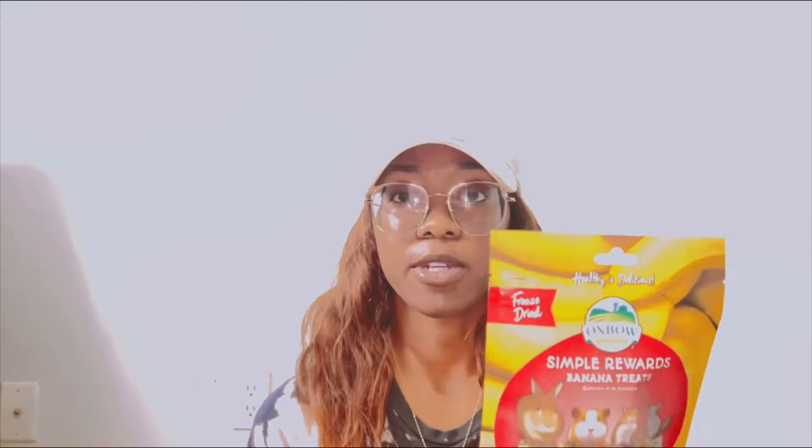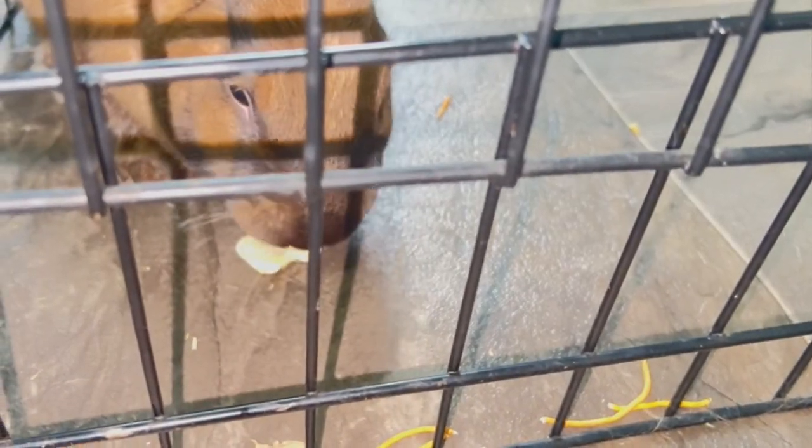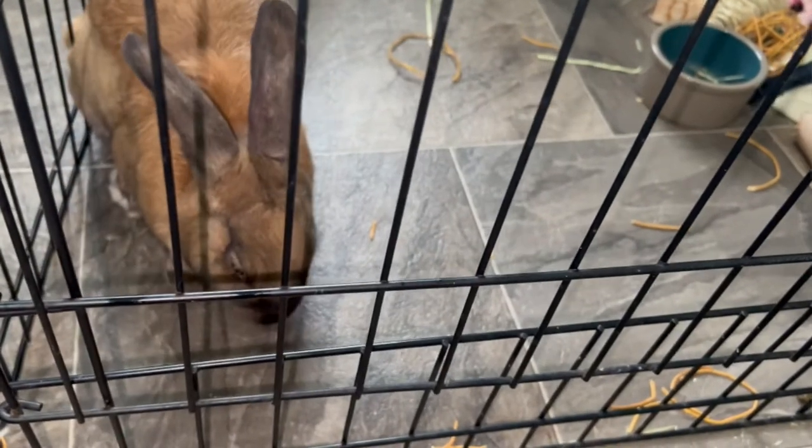Next I have the Oxbow banana treats — these are just dried bananas. You can give them regular bananas, but these are freeze-dried so you don't have to worry about any sugars or anything being added. This would be perfect for both Jesse and Rhino since they both really like bananas.